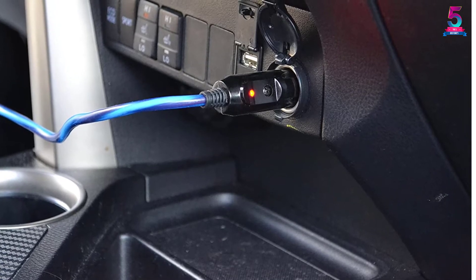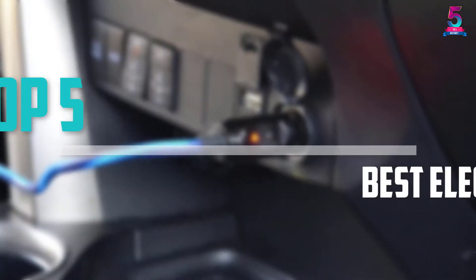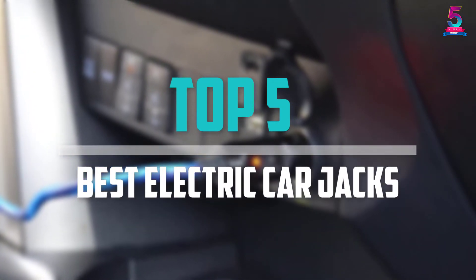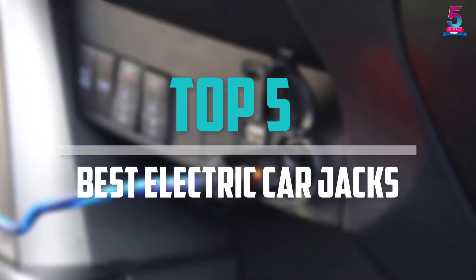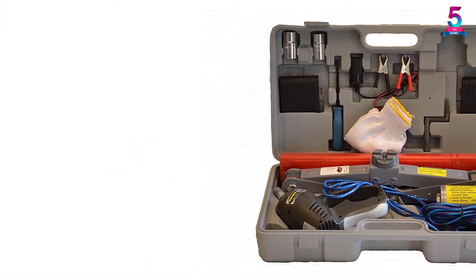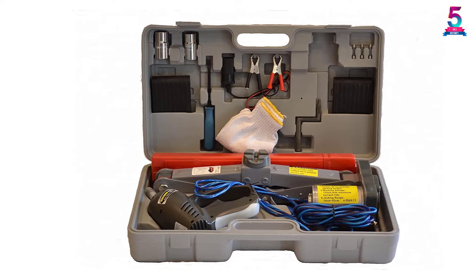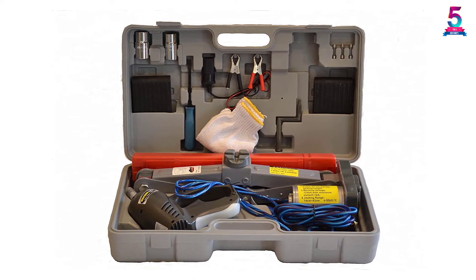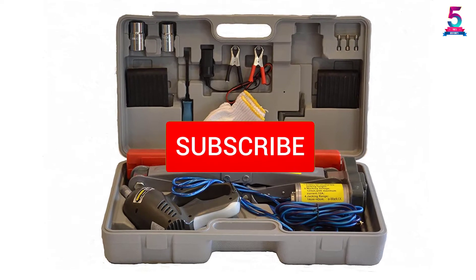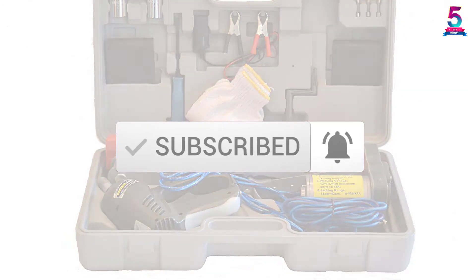Are you looking for the best electric car jacks in your budget? In today's video we break down the top 5 best electric car jacks that are available on the market. This list was made based on their price, quality, durability and more. To find out more information about these products, you can check out the description below and also make sure you subscribe for more reviews.